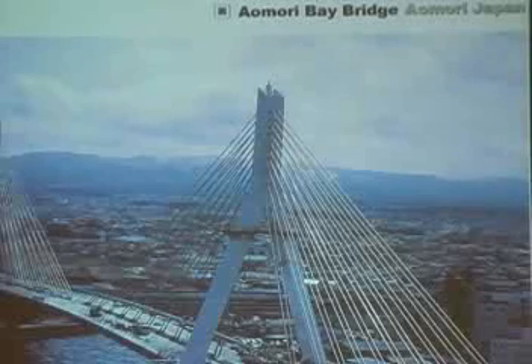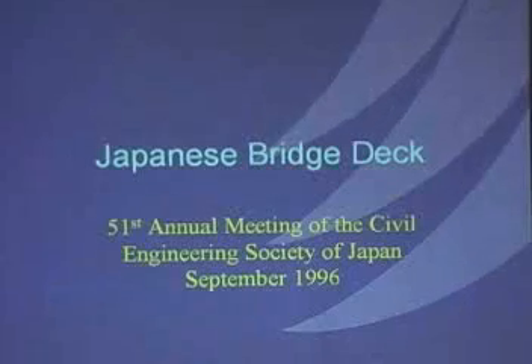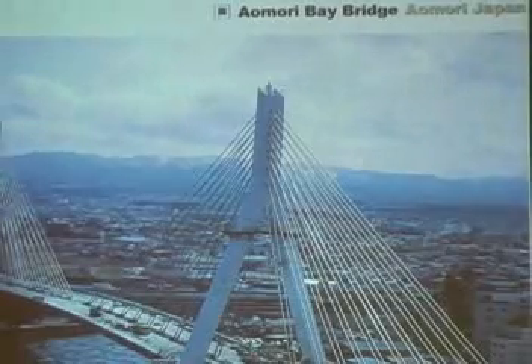How does Zypex do with movement? If we're talking about crystallization, we're thinking of a static wall — but what if it's subjected to movement, like in the case of this bridge? Well, in 1996, the Engineering Society in Japan decided to test Zypex under movement, and they basically sprayed the underneath side of this bridge deck with Zypex.